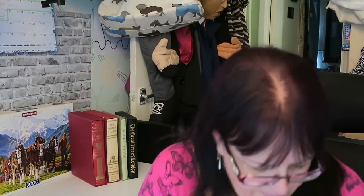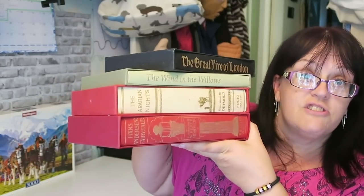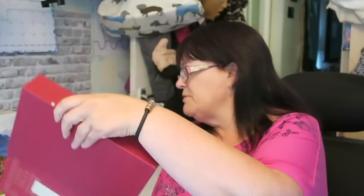I got four Folio Society books. The lady wanted four pounds each; I asked if she'd do all four for ten and she agreed quite quickly. I've got The Wind in the Willows, The Great Fire of London, The Arabian Nights, and Hans Christian Andersen's Fairy Tales. I'd hope to sell each between ten and thirty pounds — Wind in the Willows should go for twenty on its own. They're all in pretty good nick; one folio cover has a small nick but they're beautiful books.